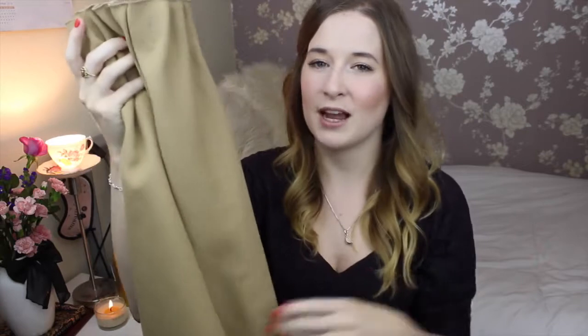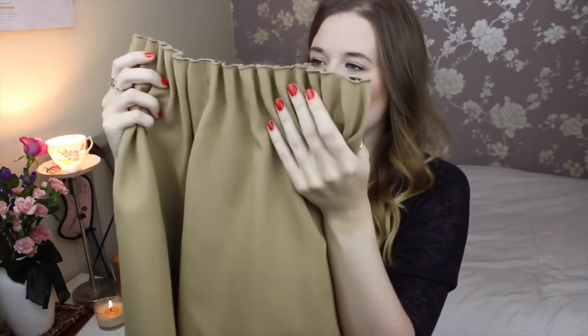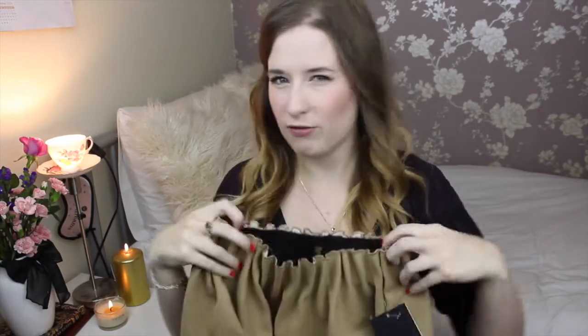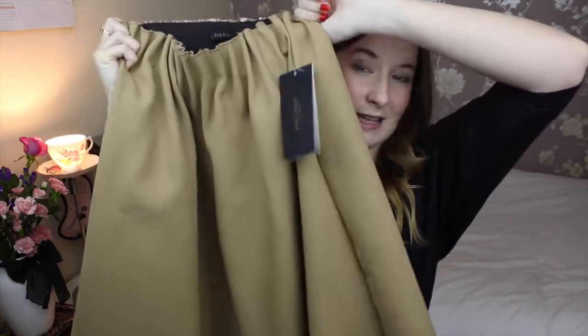I'm going to wear it with thick jumpers and things like that tucked into it. I tried it on in there with the jumper that I brought and I really, really liked it. I did want to get it in black for work as well, but it just didn't work — it looked a bit frumpy. So I just got it in the camel and left it. This was £25.99.